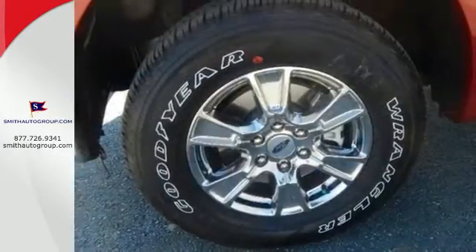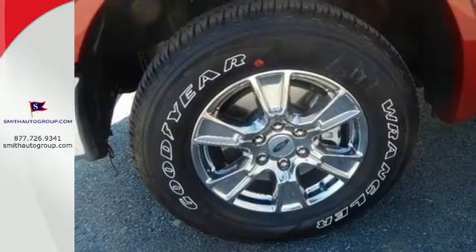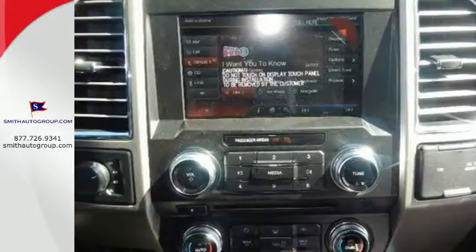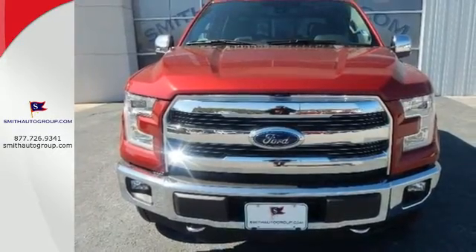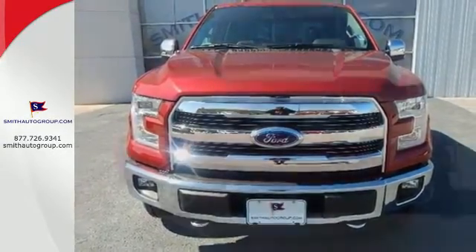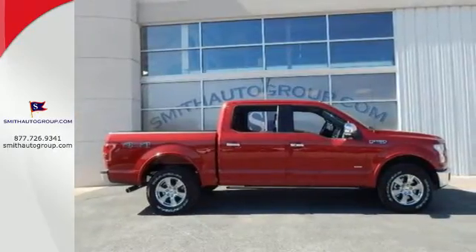It has an impressive engine, ample cargo space and storage, plus responsive handling and braking. It's no wonder there are so many F-150s on the road. Work smarter than ever before with this F-150. Come try it out for yourself.